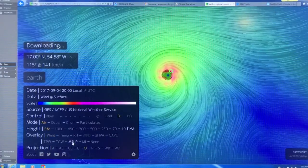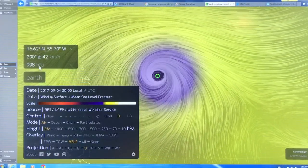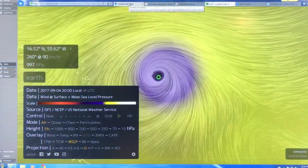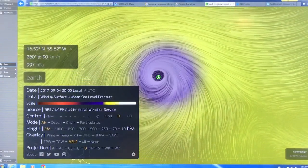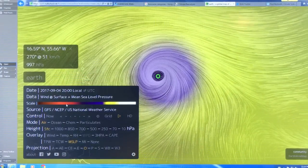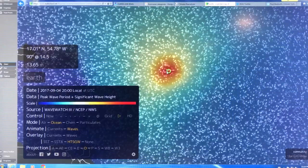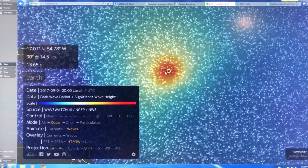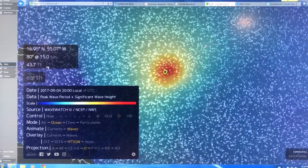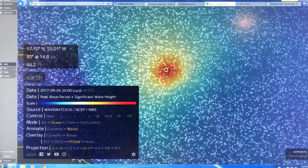Let's go to mean sea level pressure. I talked about the pressure of the eye — clicking right in the dead center shows around 960 millibar or so. The resolution isn't great here, but let's look at the ocean waves. You're getting waves generated — almost 14 meters high, which clicking here shows 43.7 foot high waves. You can put it in whatever units you want.